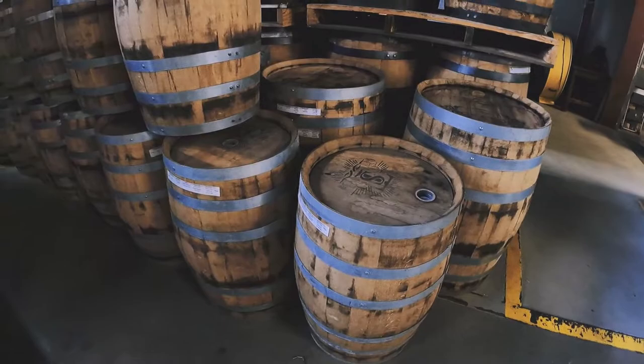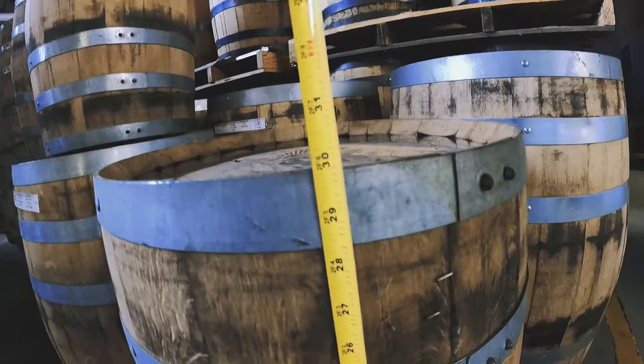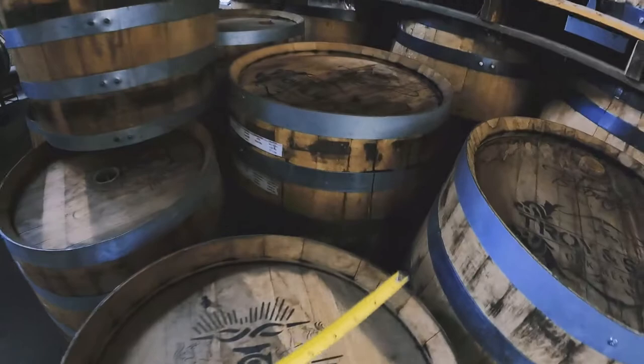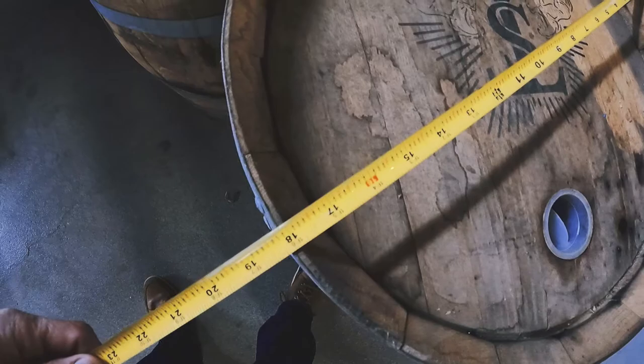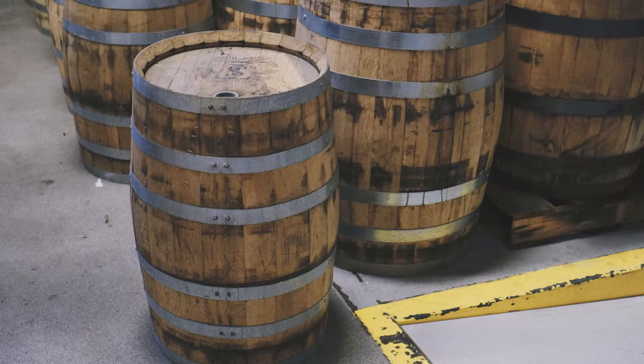For dimensions, the 30-gallon barrels are about 30 inches high and the top is 18 inches in diameter. And of course they're going to be a bit wider in the center.